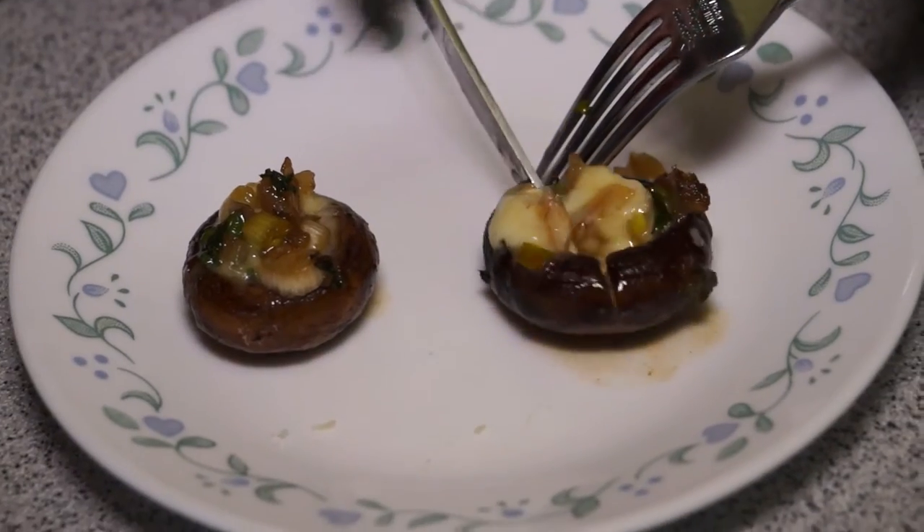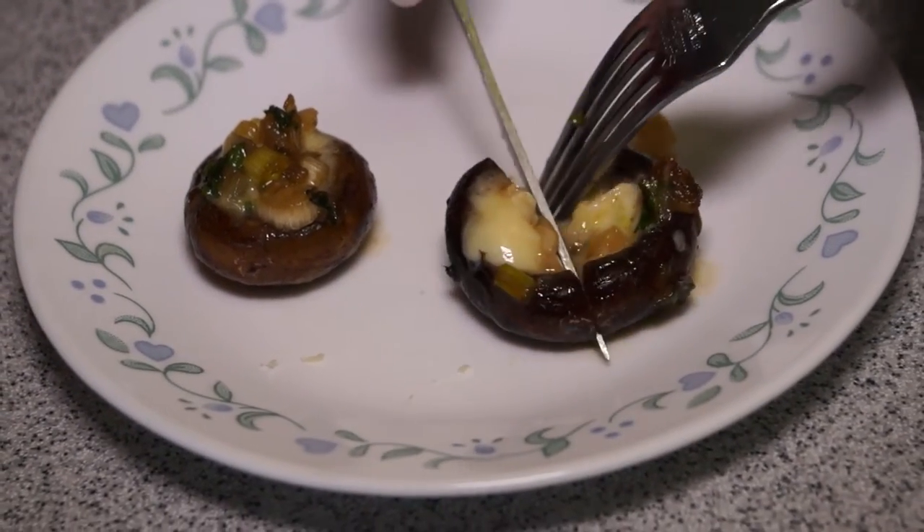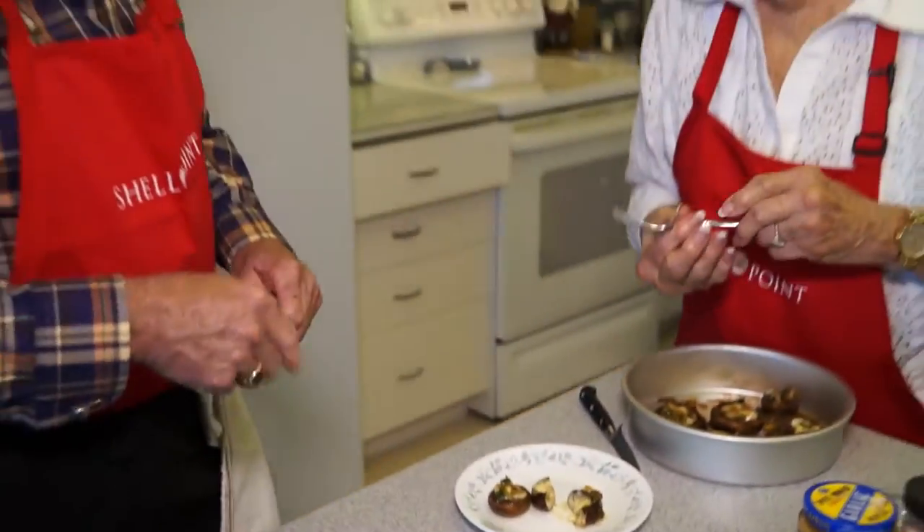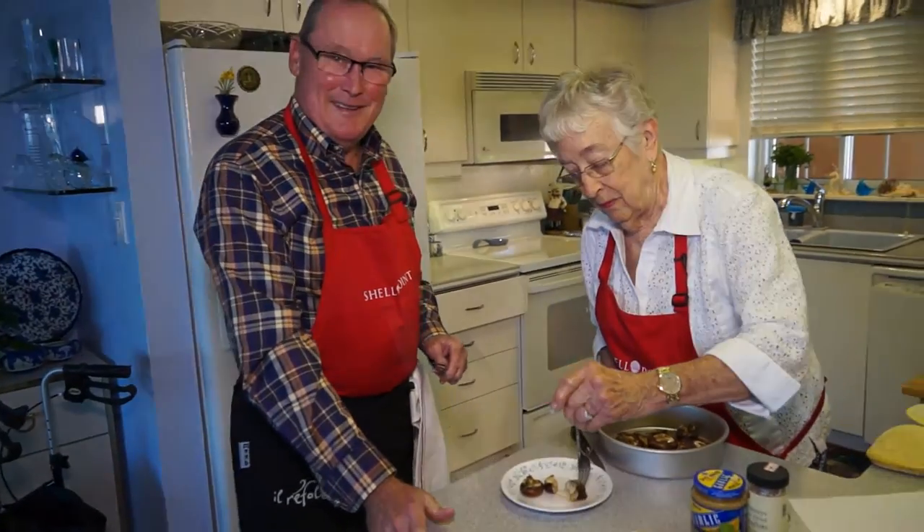It's Wednesday, and if you've been paying attention lately, then you already know what to watch next. It's an installment of What's Cooking at Shell Point. Ruth Duber is back in the kitchen again today, and she is making stuffed mushrooms. How do you stuff a mushroom, and with what exactly do you stuff it? Well, I guess we'll have to watch this to find out.